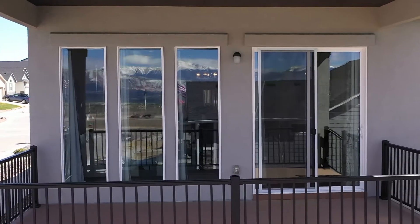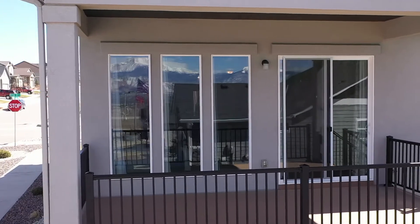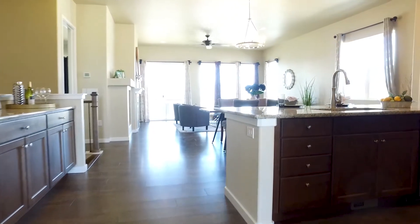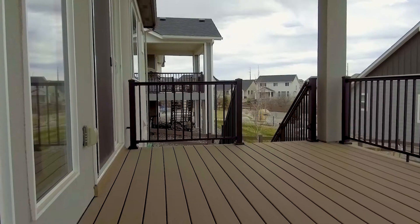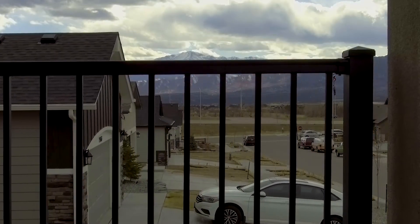My favorite thing about this home are these windows. They frame Pikes Peak and the front range, and let in so much natural light, it really brightens the main level. This sliding door allows for easy access to the large covered patio and backyard, which make indoor and outdoor entertaining easy.